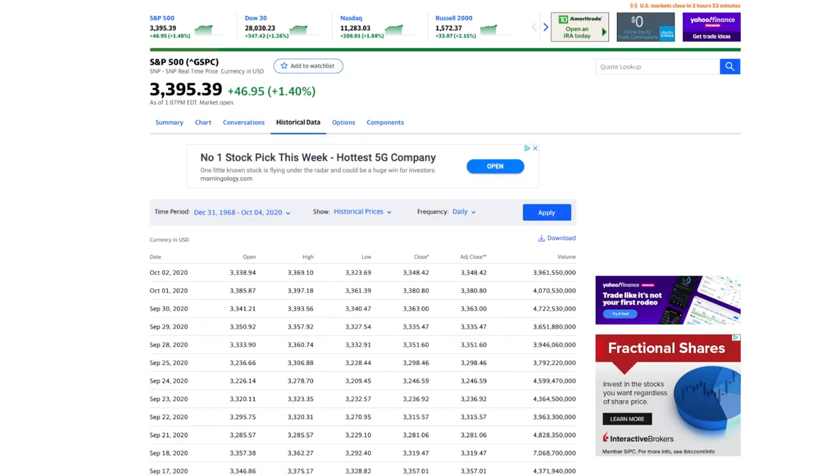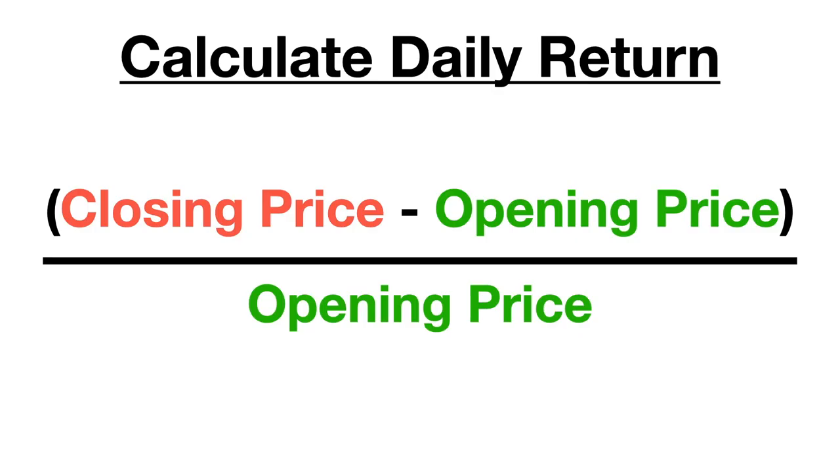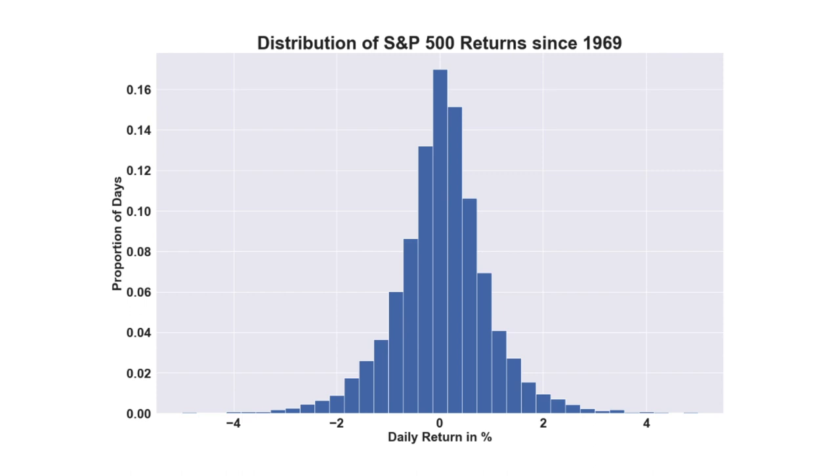To collect the data, I used Yahoo Finance and downloaded the daily opening and closing prices of the S&P 500 since 1969. To calculate the rate of return on each day, I used a formula which takes the difference between the closing and opening price and then divides by the opening price. This means that the return I'm calculating only takes into account what happens during regular trading hours and doesn't include pre-market or after-hours trading. Here's what the distribution of our daily returns looks like, with a mean return of 0.03%.